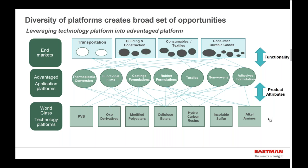Within Eastman's growth-focused businesses, we have application platforms that we sponsor and develop. For example, in the coatings formulations area — while we do not sell final formulated coatings that you might purchase at a Home Depot or that's applied to your automobile — we sell raw materials that go into those coating formulations. Within Eastman, we have an application development capability around formulation of a wide variety of coatings, as well as the necessary application equipment so that it can be applied to a variety of different substrates. Thermoplastic conversion, functional films, rubber formulations, textiles, nonwovens, and adhesive formulations are where we believe we have advantaged application platforms.